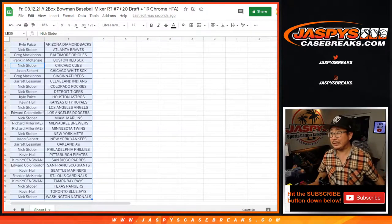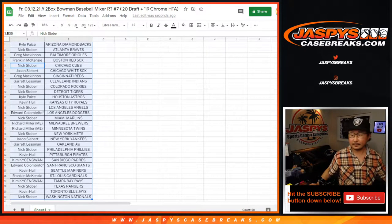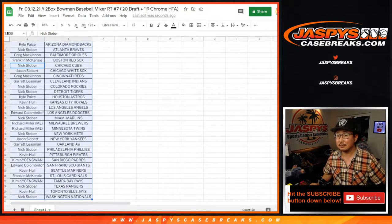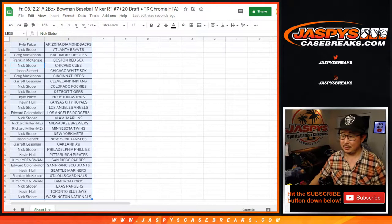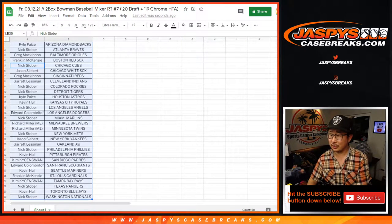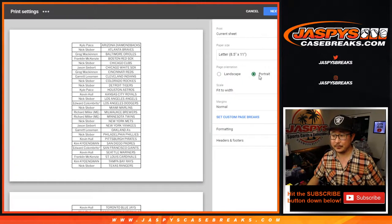Any trades? Trade window going once... going twice... People have been pretty quiet on trades today, so TWC — trade window close. Let's print and rip.